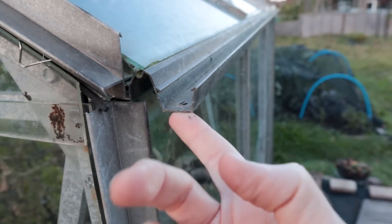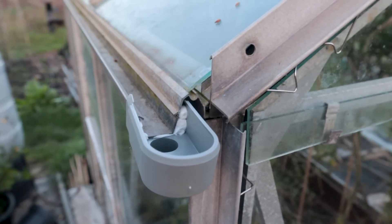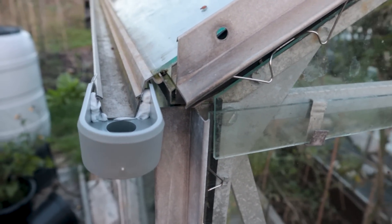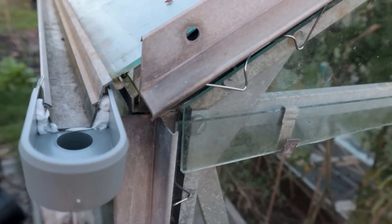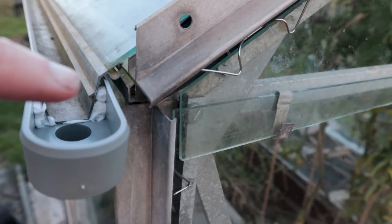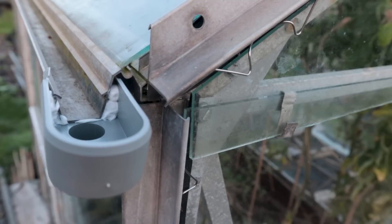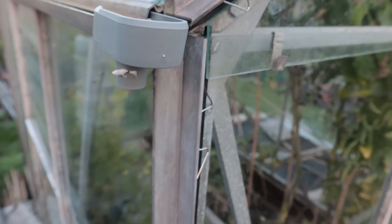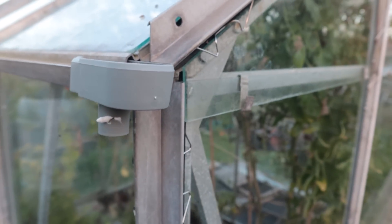I've done it on the other one - don't give up the day job! I've basically gone solid and stuck as much glue as I can possibly get to fill those gaps either side. It's pretty strong glue, so I'm hoping that will do. And then I'm probably going to just put a bit of hose pipe inside.